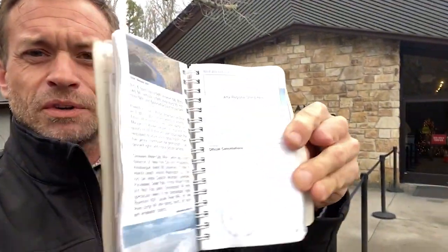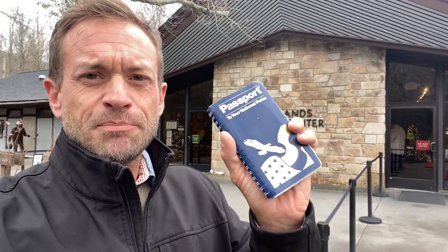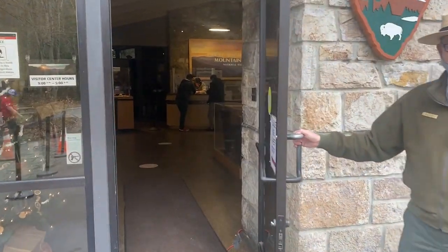First stop is at the Sugarlands Visitor Center, right here at the very entrance of the park. I've got some questions for them, and also I'm motivated by the fact that I put my National Parks passport book through the washer and I can't see any of the stamps anymore — they're all washed off. I think I've been to a couple of these locations, but I can't confirm it, so I've got to get a new National Parks passport book. I can't believe I did that. Oh well, here we are.